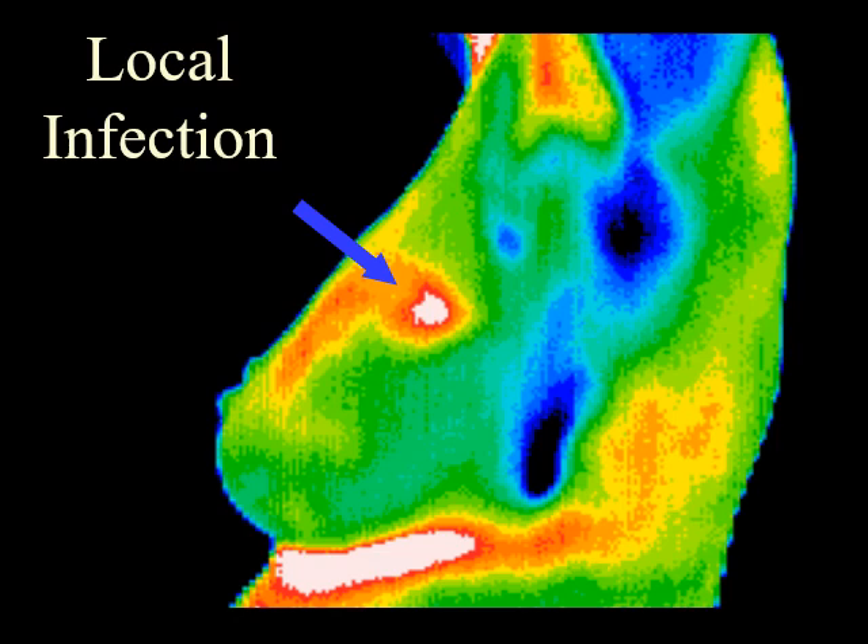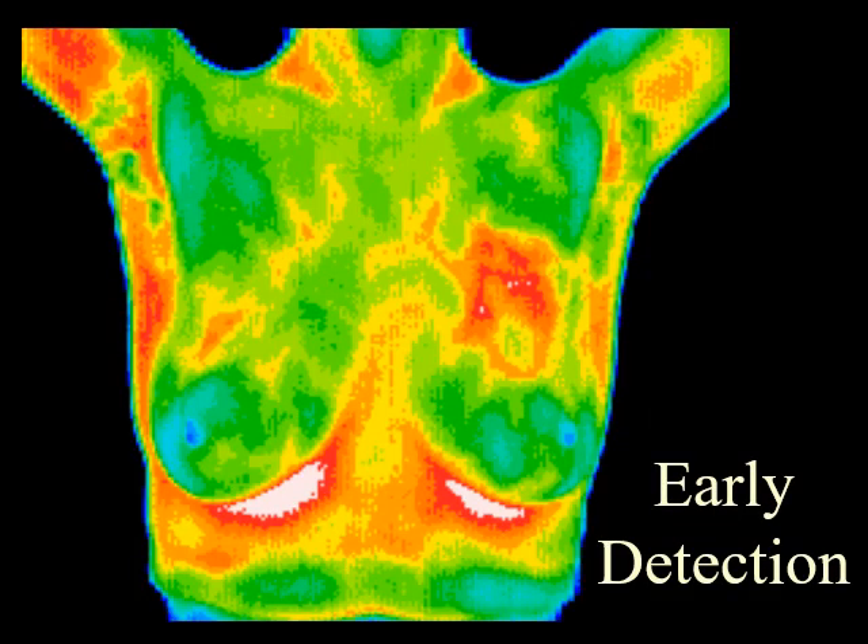This thermographic image indicates a local infection after a biopsy. This 37-year-old patient presented for routine thermographic breast screening. She was not in a high-risk category and had no family history. The vascular asymmetry in the upper left breast and the local hypothermia at 11 o'clock was particularly suspicious, and subsequent clinical investigation indicated a palpable mass at the position indicated. A biopsy was performed and a DCIS of 2 centimeters was diagnosed.